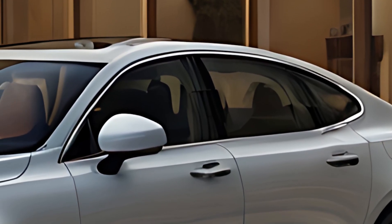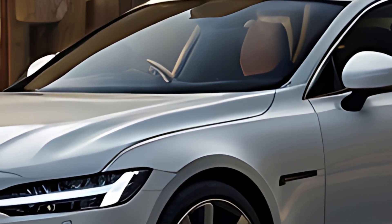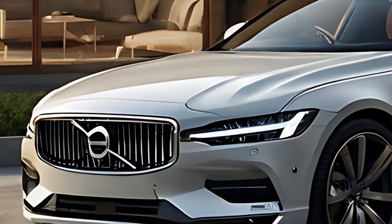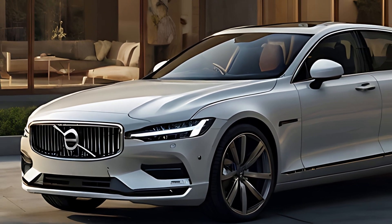As expected from Volvo, the 2025 S90 is packed with cutting-edge safety features and driver assistance systems. The Pilot Assist system offers semi-autonomous driving assistance, helping with steering, acceleration, and braking on well-marked roads.